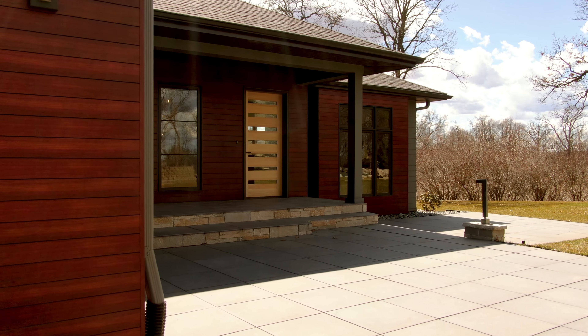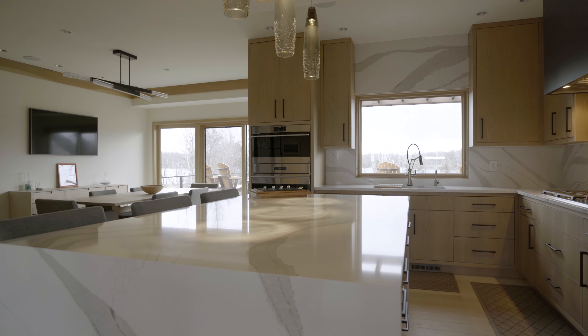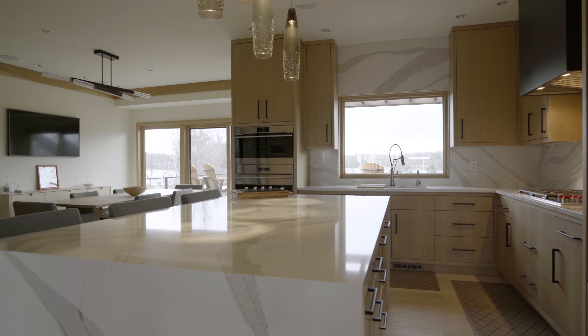This house was a complete remodel. One of the major design moves was flipping the kitchen and the dining area. That really helped open up the footprint a little bit more, create better adjacencies between interior spaces and better connection between inside and outside spaces.